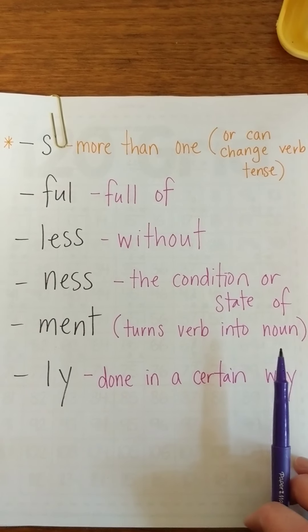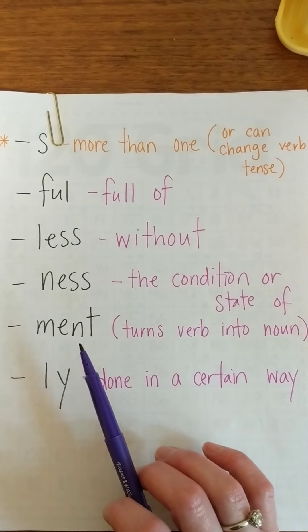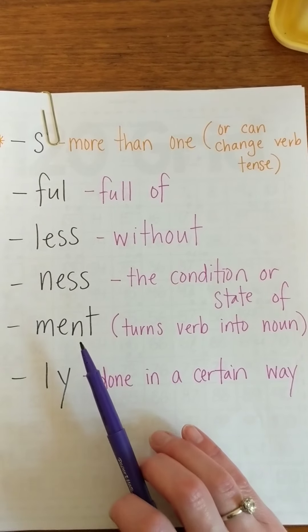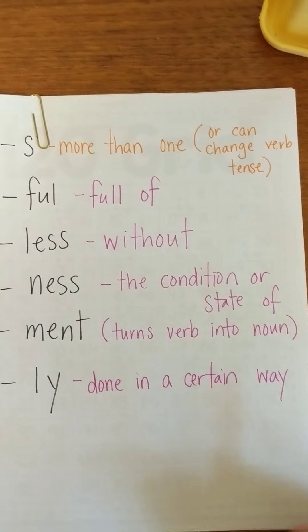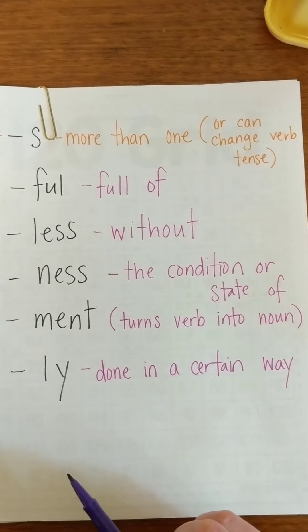'-Ment' can turn a verb into a noun. So 'excite' means to kind of get happy about something — that would be a verb — but 'excitement' is showing that you are excited. And L-Y means done in a certain way. So if you are walking slowly, you are doing it in a slow way.